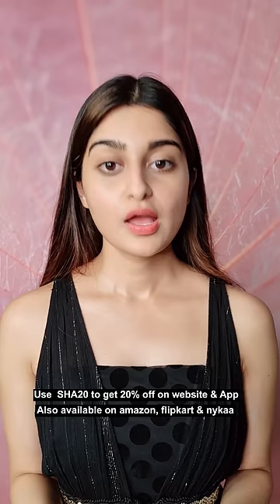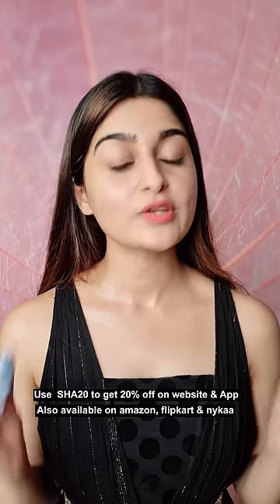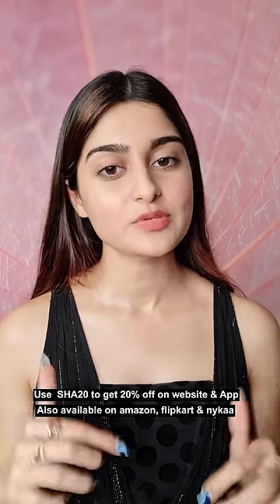Sun protection, sun damage will repair. Plus, there is no white cast. Use my coupon code SHAR22KE for 20% off on their website and app. Link in description and pinned comment.